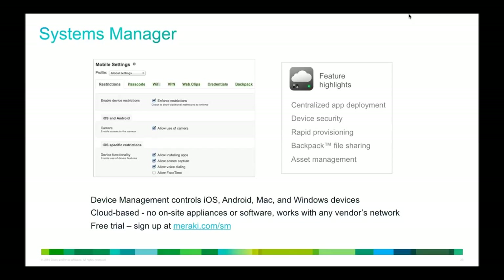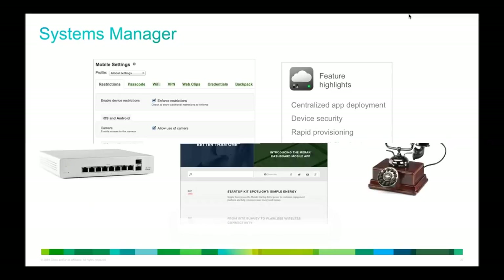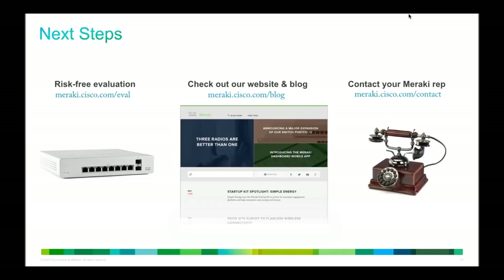On the MX security appliance, here we have multiple models scaling from small branch offices all the way up to large campus or data center devices pushing closer to two gigabits of stateful firewall throughput. We talked about the zero-touch site-to-site VPN and Terry talked about how he could set up within just a few clicks a secure VPN tunnel between his three different sites. Also available: content filtering, which we talked about, and intrusion detection and prevention with Sourcefire, plus firewall and traffic shaping built into these devices. Kind of like a UTM device — it does a whole lot in one single appliance.